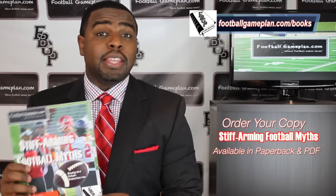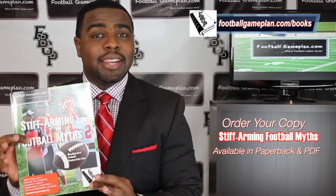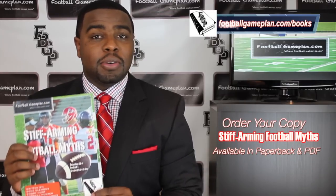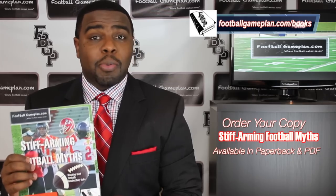What's up college football fans. Don't forget to check out and order your copy of 'Stiff Arming Football Myths,' our latest football game plan book. Go to our website at footballgameplan.com/books and get your copy. We have these available in paperback as well as in PDF form.